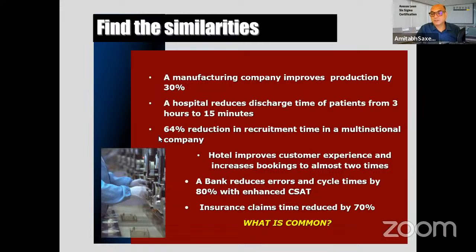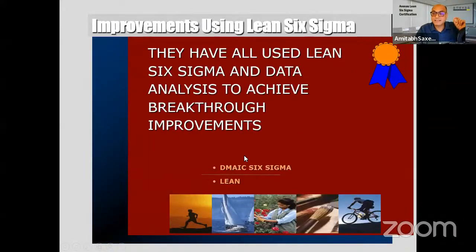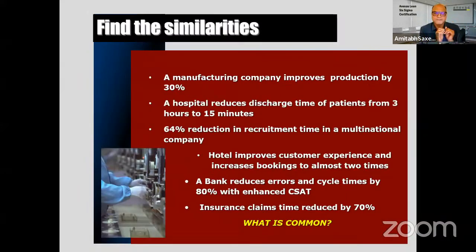Participants are responding: efficiency, percentage of improvements, data, KPIs, time saving, production, exceptional results. All of you are right. One more thing that is common — they are all Lean Six Sigma improvement projects. When you want to improve something, you need to convert it into a project.